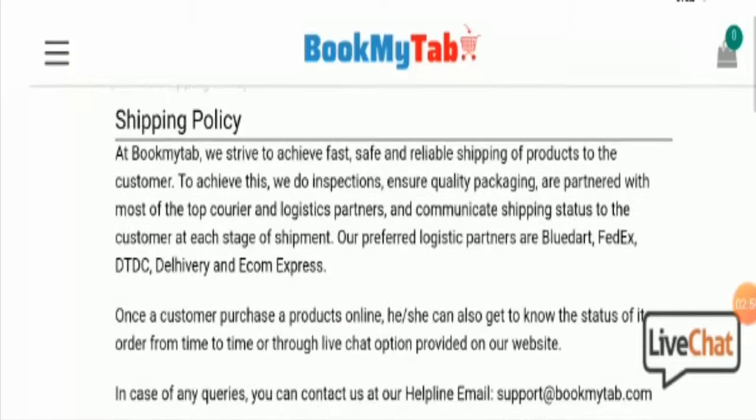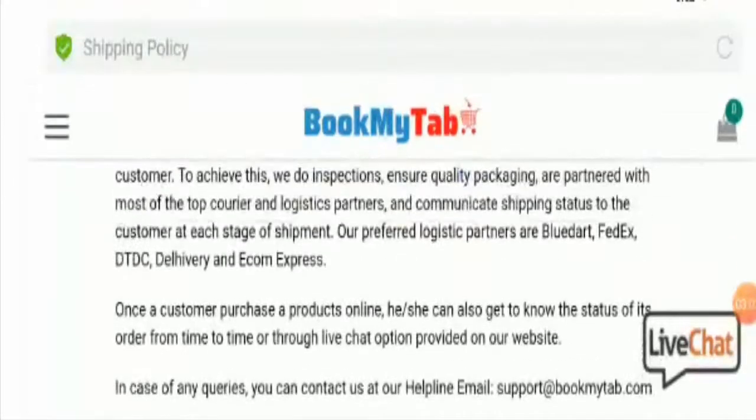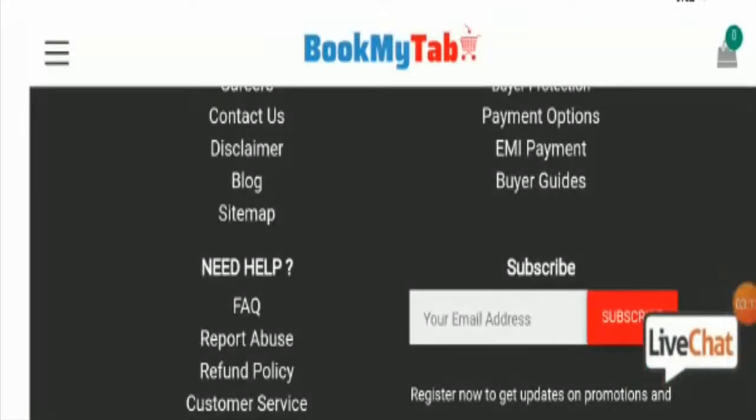Starting with the HTTPS connection — this website uses a valid HTTPS connection, which is a good sign. But this is not enough to judge a website's legitimacy. Talking about the domain creation date: this is a newly launched website and the domain name was created only 2 months ago. You should know that most scam websites use new domain names, and this is one of them.